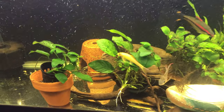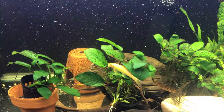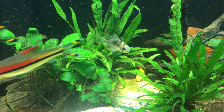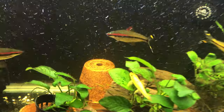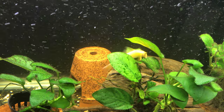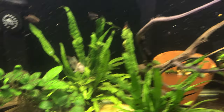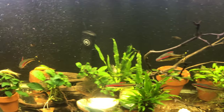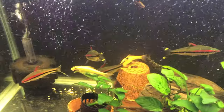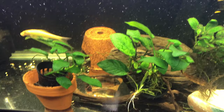Then I've got these golden algae eaters. I really like these — they're awesome. Most interesting fish I've had, definitely up there. Very cool. I've got four, maybe five of them in here. They love algae. They do get a little territorial, especially this guy — he's the alpha. He's pretty big too, like three, maybe four inches.